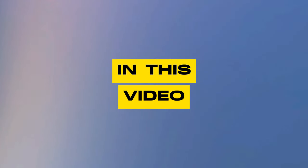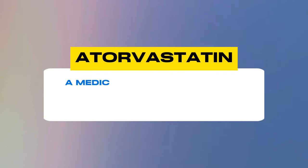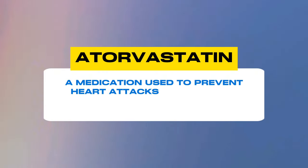In this video, we're going to cover everything you need to know about atorvastatin, a medication used to prevent heart attacks and strokes. And we're going to answer 10 common questions. Let's just dive in.